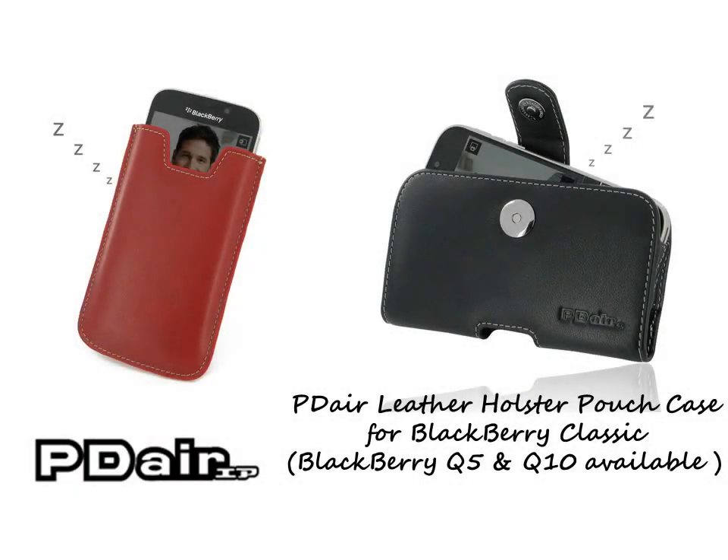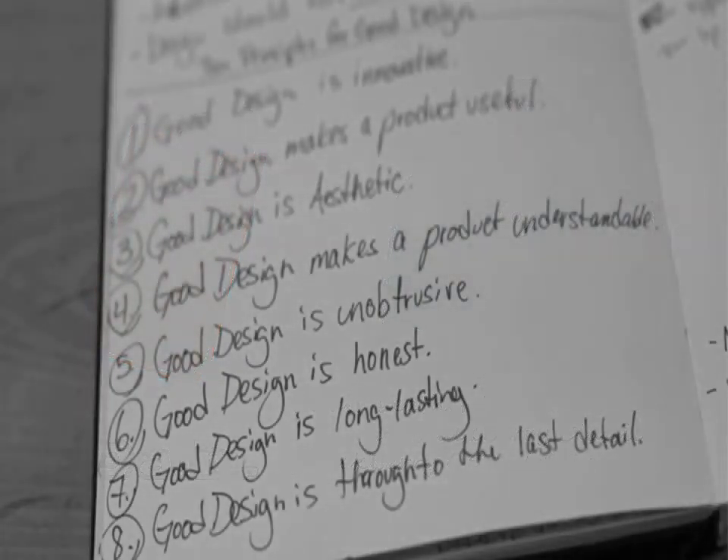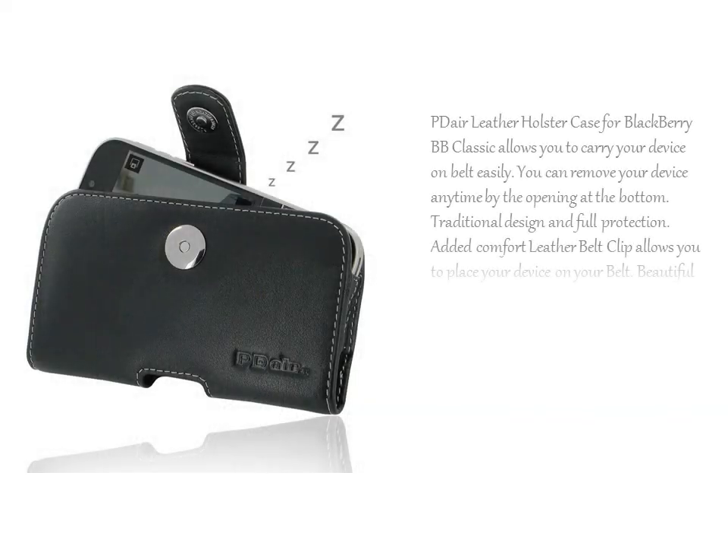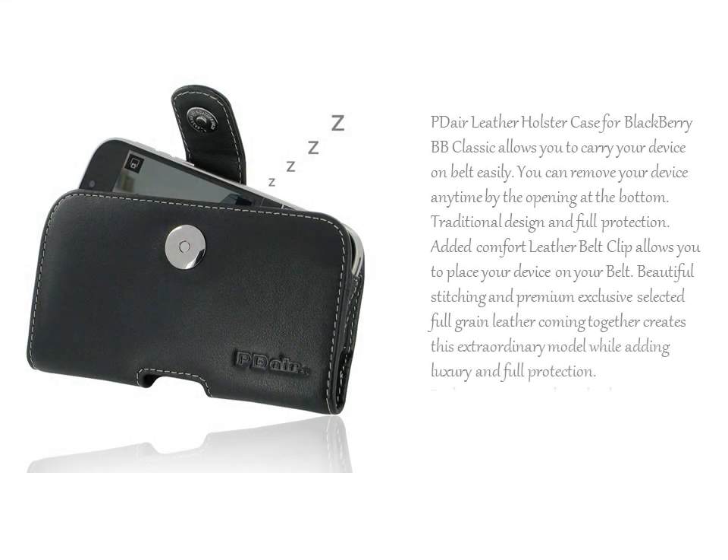The PDL Leather Holster Case for BlackBerry Classic allows you to carry your device on your belt easily. You can remove your device anytime by the opening at the bottom. Traditional design and full protection. The added Comfort Leather Belt Clip allows you to place your device on your belt.